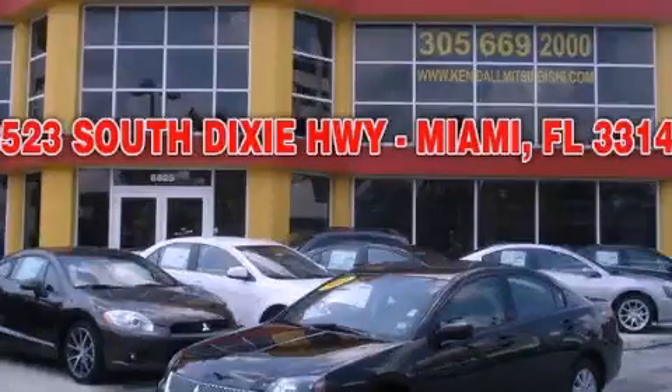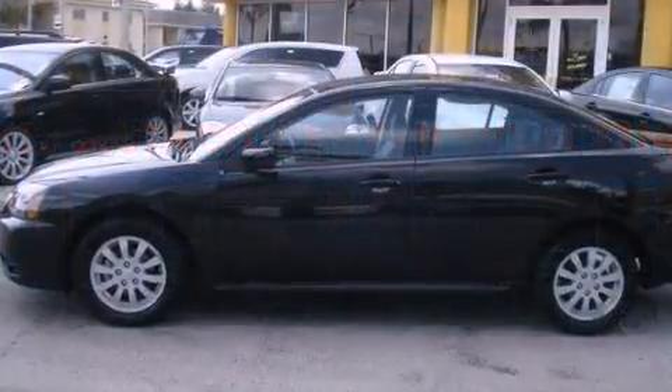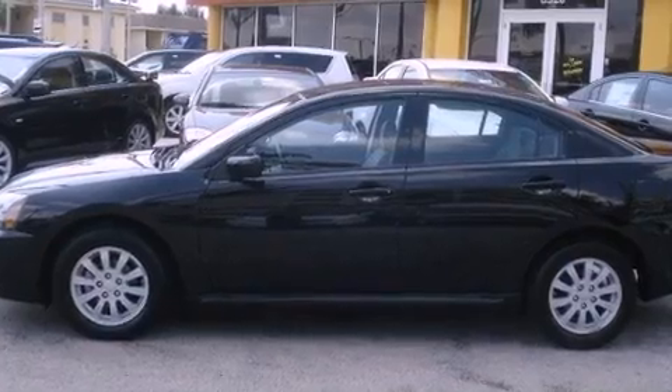This is a 2010 Mitsubishi Gallant. It features a 2.4-liter four-cylinder engine and an automatic transmission.